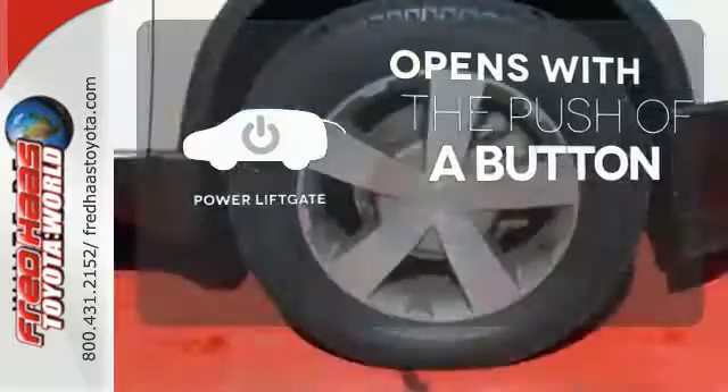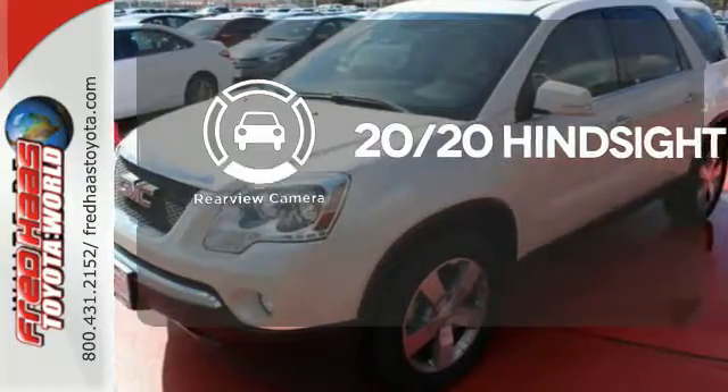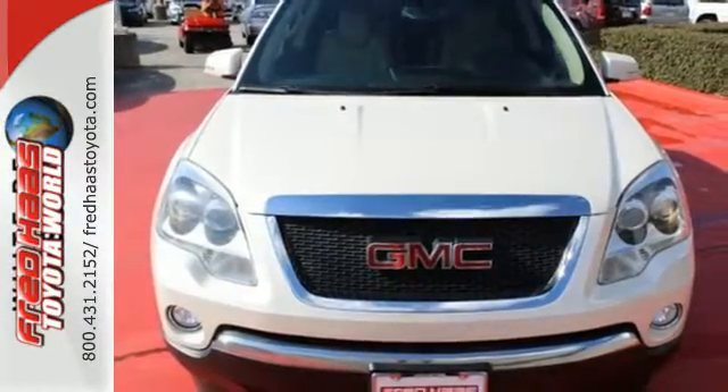The power liftgate offers automatic rear door operation with the push of a button. See objects previously out of sight with the rear view camera. Think twice about letting this one slip away. Stop in and take it for a test drive today.